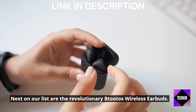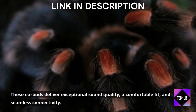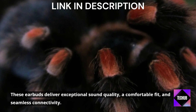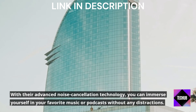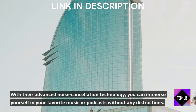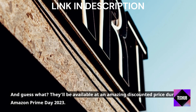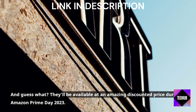Next on our list are the revolutionary VTODOS wireless earbuds. These earbuds deliver exceptional sound quality, a comfortable fit, and seamless connectivity. With their advanced noise cancellation technology, you can immerse yourself in your favorite music or podcasts without any distractions. And they'll be available at an amazing discounted price during Amazon Prime Day 2023.